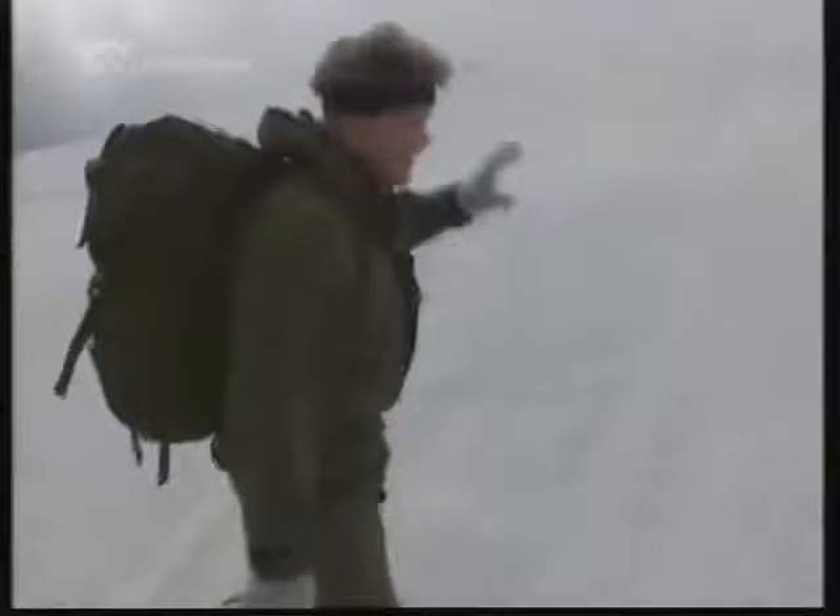What I'm going to do is dig into this bank. I'm going to start a little way up so as I dig in, the snow I excavate can fall away from in front of me.